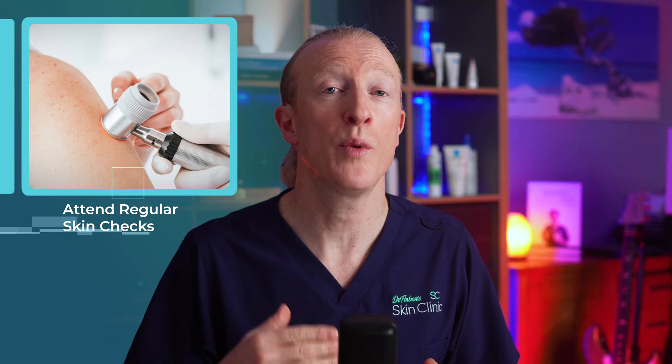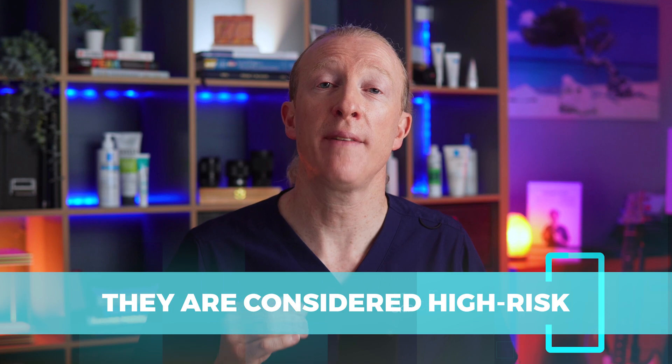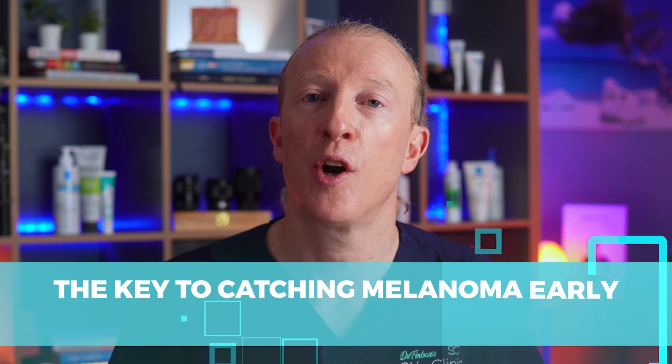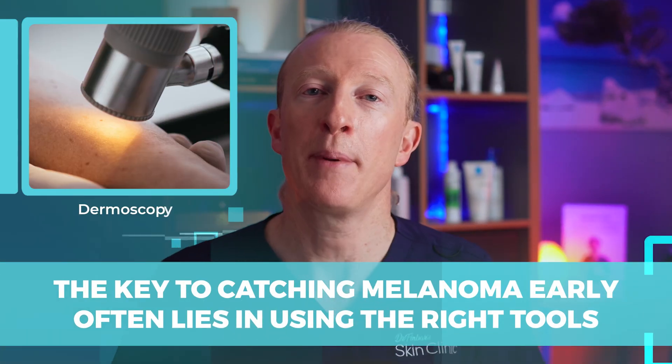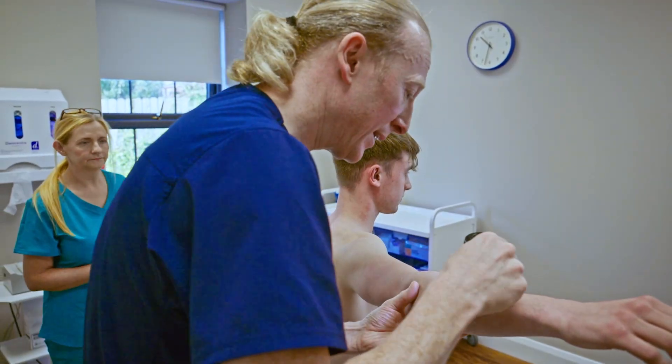Thank you to both of these patients for allowing me to share their story. They both now attend for regular skin checks and, based on recent guidance, they are considered high risk because they have had a past history of melanoma. We perform skin checks on them every 6 to 12 months. The key to catching melanoma early often lies in using the right tools like dermoscopy and being vigilant about examining the entire body, not just the obvious spots.